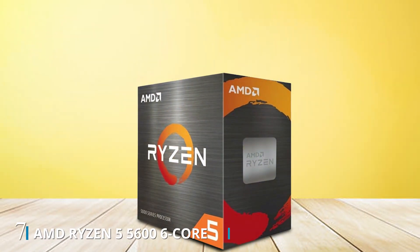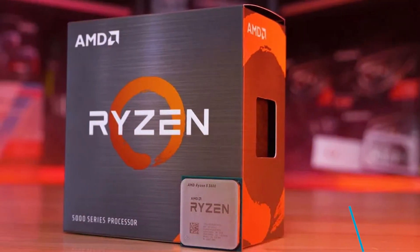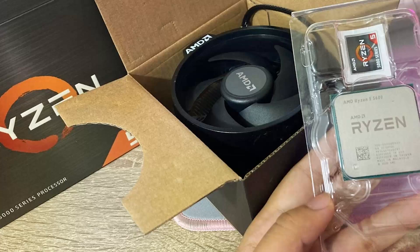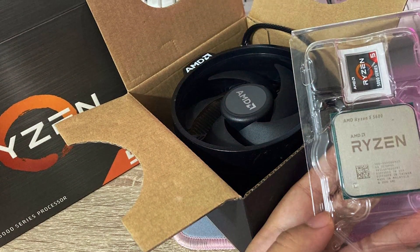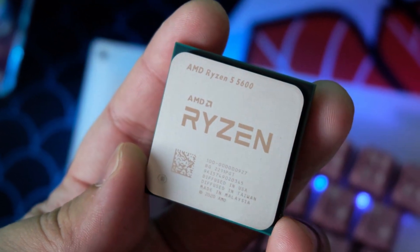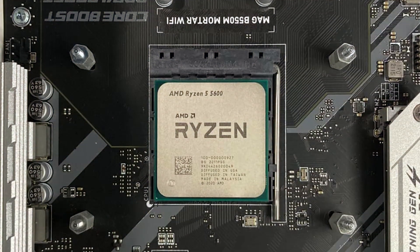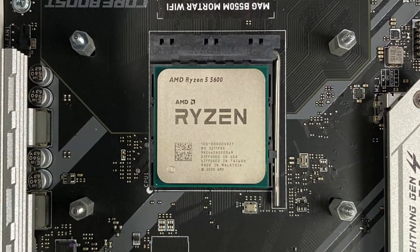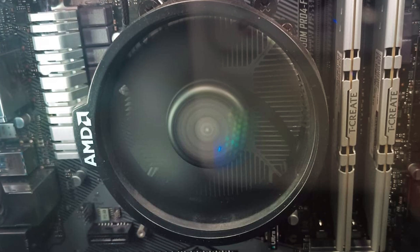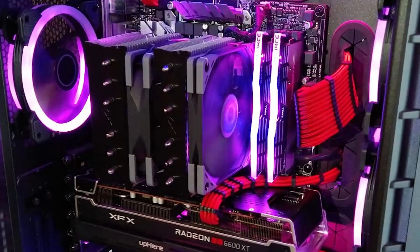Number 7: introducing the AMD Ryzen 5 5600, a versatile desktop processor designed to elevate your computing experience to new heights. With its 6 cores and 12 threads, the Ryzen 5 5600 offers exceptional multitasking performance, making it perfect for gaming, content creation, and everyday computing tasks. Equipped with an unlocked multiplier, it allows for easy overclocking, and with AMD's Precision Boost technology, the Ryzen 5 5600 automatically adjusts clock speeds to optimize performance. Included is the Wraith Stealth Cooler, providing efficient and quiet cooling right out of the box, ensuring sustained performance without thermal throttling.